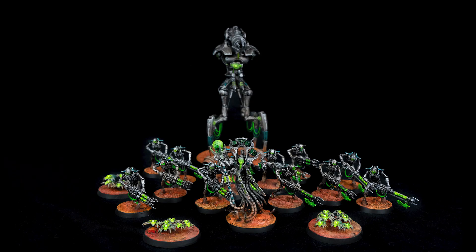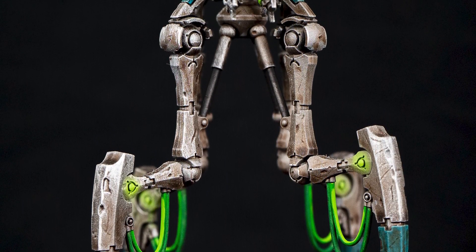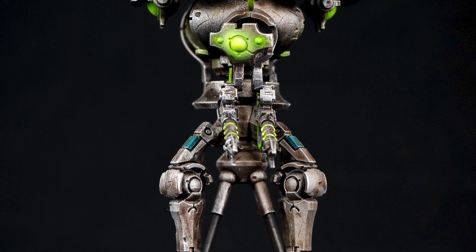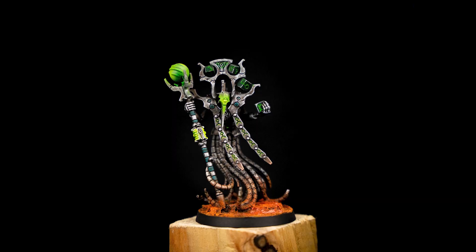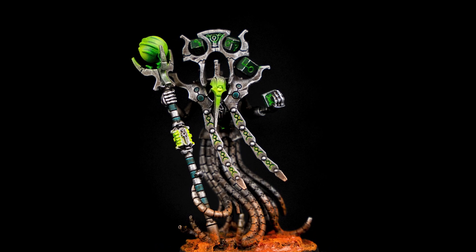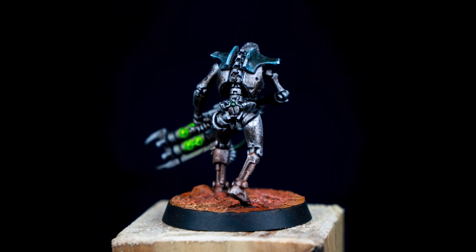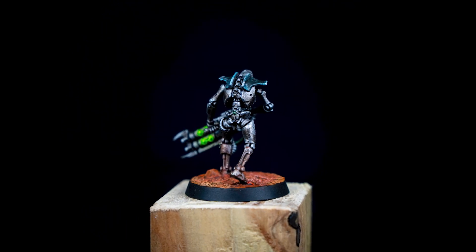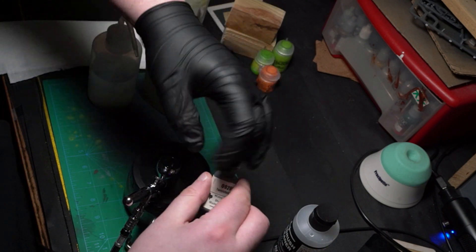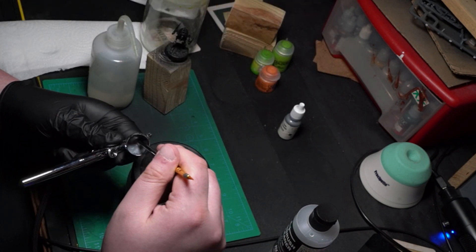The color theme I'm going for is Nihilak dynasty, and I'm trying a very not-so-grimdark theme. You will see — not in this video, but in the next ones — in the edge highlighting process, it's very messy, and well, on purpose, very messy and quite dirty.